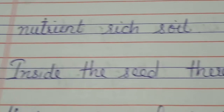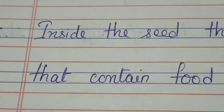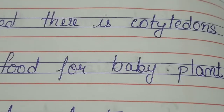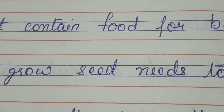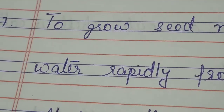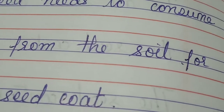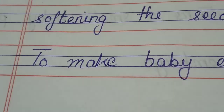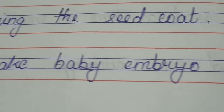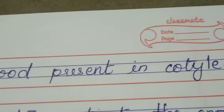Inside the seed, there are cotyledons that contain food for the baby plant. To grow, the seed needs to consume water rapidly from the soil for softening the seed coat. To make the baby embryo grow, it needs the food present in cotyledons.